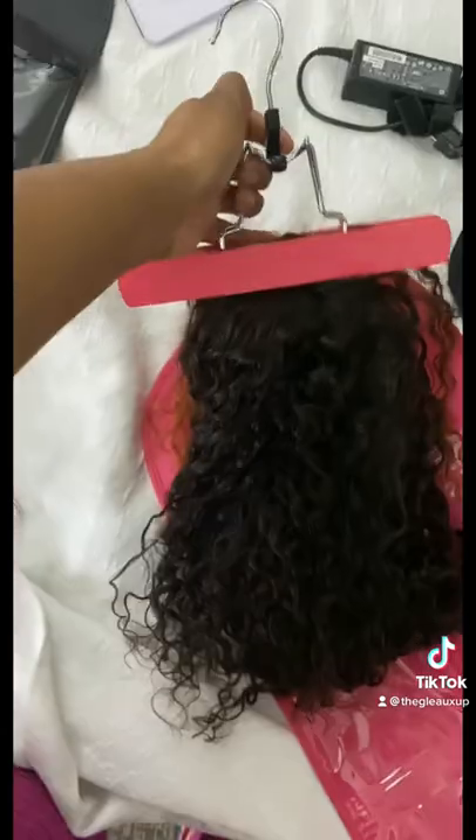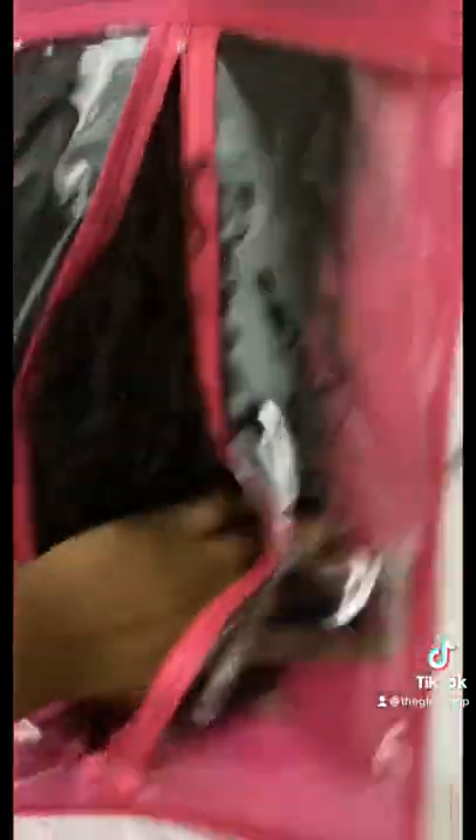They have a wig storage bag. It has a hanger so you can hang it up in your little bathroom, vanity area, or in the closet. You don't have to put your wigs back in the bag they came in. Check my comments for the link.